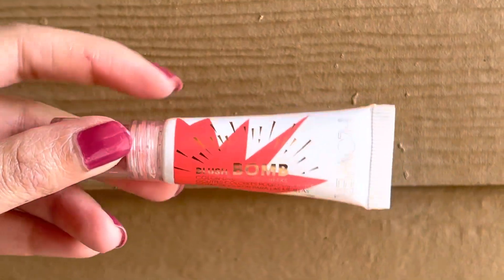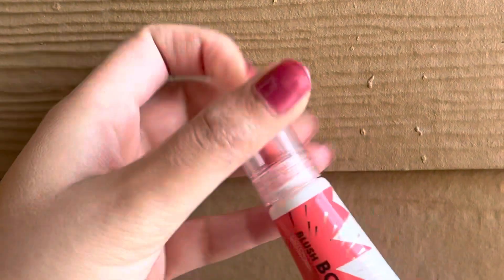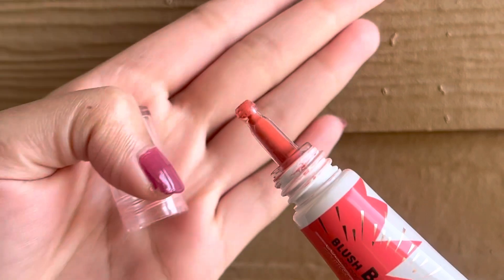Let's talk about this blush bomb from the brand Flower Beauty. This is how the bottle looks like. The outer packaging is made with cardboard, and it comes with a nozzle.